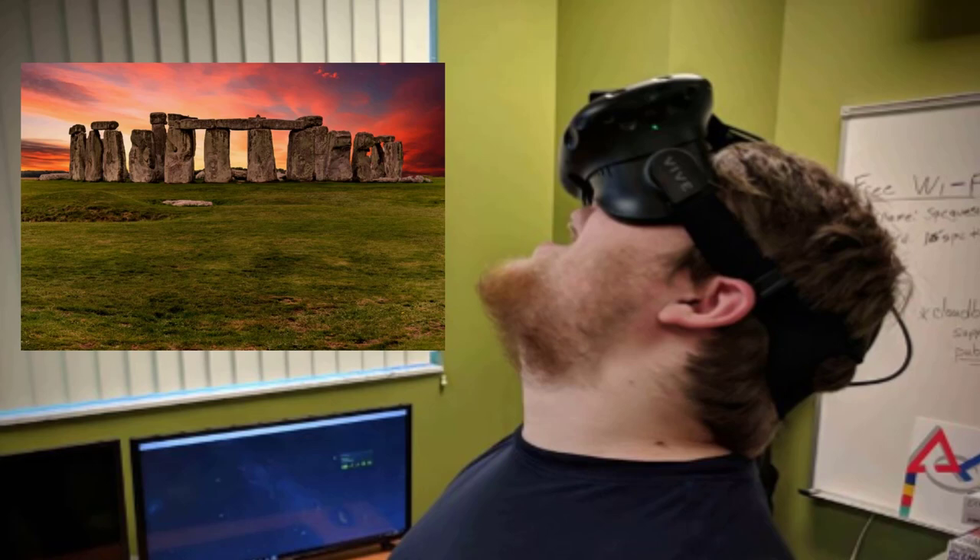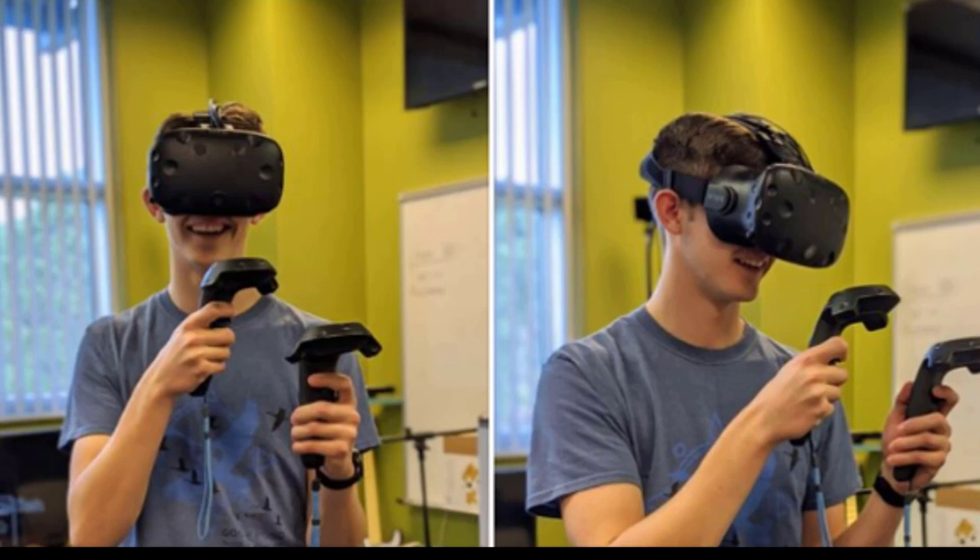Another example: a student came into the lab who was partially blind in one eye. He really wanted to try VR but was intimidated. I said just try it, and if you don't like it, take the headset off. I put on a program called Tilt Brush, and he was able to go in and paint in virtual reality in 3D — it was very vivid for him. He told me later it actually helped increase his peripheral vision to his functioning eye. A smile really tells the story.